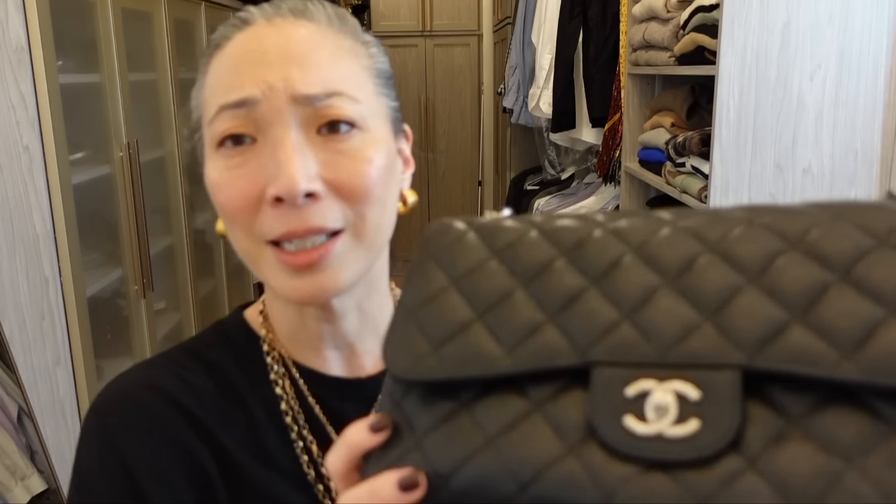Kat would probably be horrified at how I've taken care of it — she sent it to me in pristine, brand-new condition, and I already have to polish the bottom. I need to take better care of my bags. But I love this one and use it all the time.